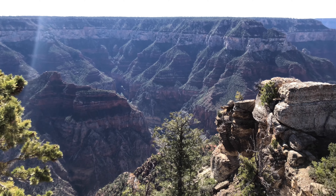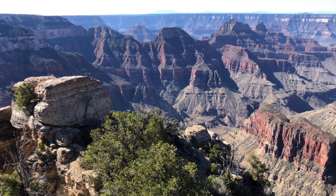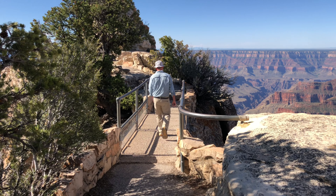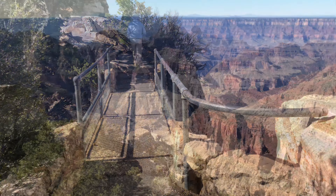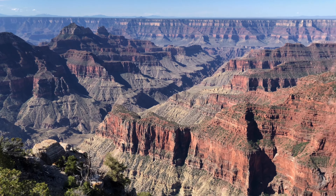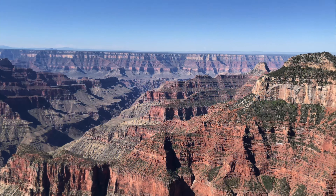For a rim-to-rim hiker, the trail is a nice stroll, but to a casual visitor it can be surprisingly steep and traverse some dramatic drop-offs that may concern people with a fear of heights. But for casual visitors, if you take breaks and proceed slowly, it will provide an unforgettable view of Grand Canyon.